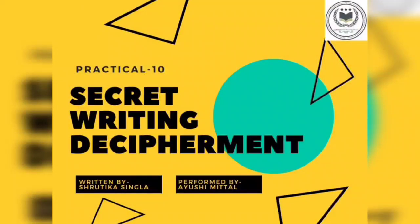Good morning everyone. This is Ayo Shri Mittal, volunteer of AFRS, going to perform the practical of secret writing examination.